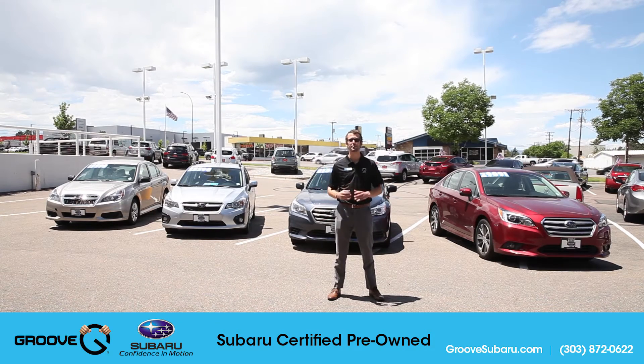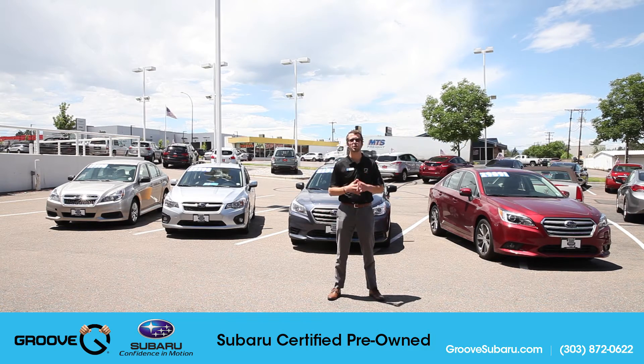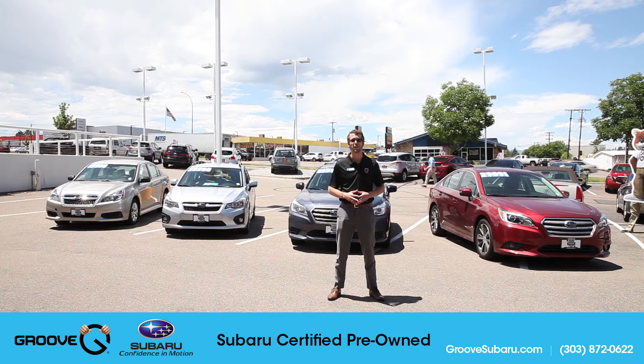What's up guys, Brendan Hancock here with another episode of Groove Subaru. Today we're going to talk about the certified pre-owned program here at the dealership. We all know that Subarus are known for their reliability, but if you're in the market for a new Subaru and don't think a new one will fit your budget, consider a certified pre-owned Subaru.